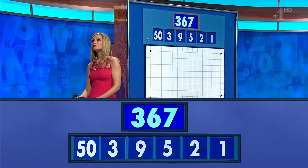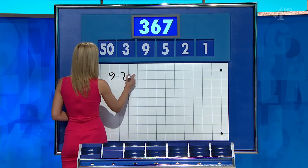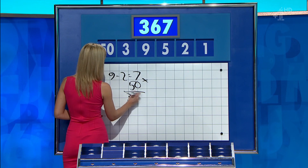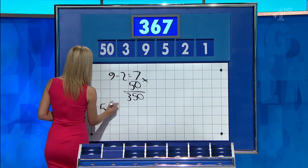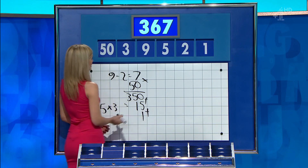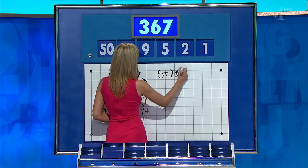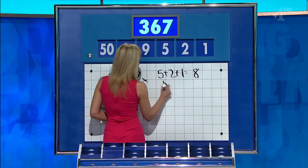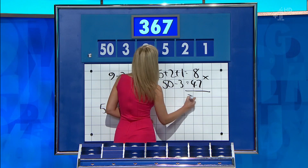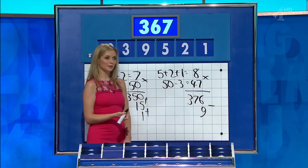Three. Seven. Nine minus two: seven. Times 50: 350. And they have to do five times three. Five times three is 15. And then add that and the one: 366. If you say five plus two plus one is eight, 50 minus three is 47, times them together for 376, and take away the nine, you get 367. Well done.